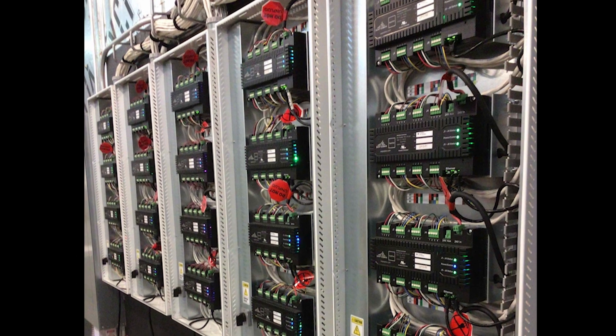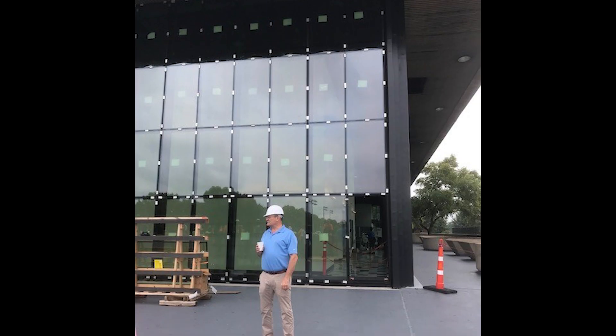One of our mandates was that Murphy Center was never to go offline. We worked through storms, we worked through games, we worked through graduations, and we just kept plugging along, working our way around the building until the final piece of glass was put in.